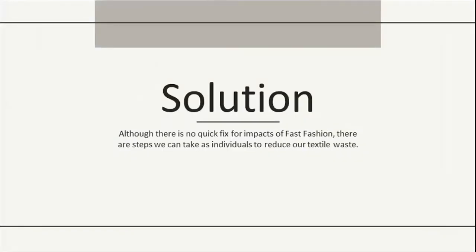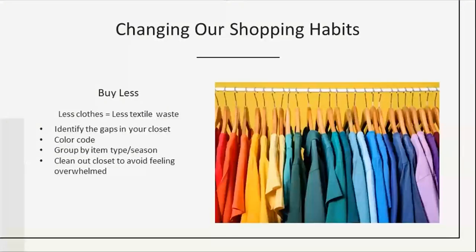Although there are no quick fixes for fast fashion, there are steps we can take as individuals to reduce our personal textile waste. The quickest way is to change your shopping habits — buying less equals less textile waste. I know it might be difficult with all the flashy marketing campaigns and sales constantly being pushed on us, but it will truly make a difference in the long run. First, look at your closet and assess your needs. Identify the gaps — what do you use most, what do you need, and can anything be repaired?